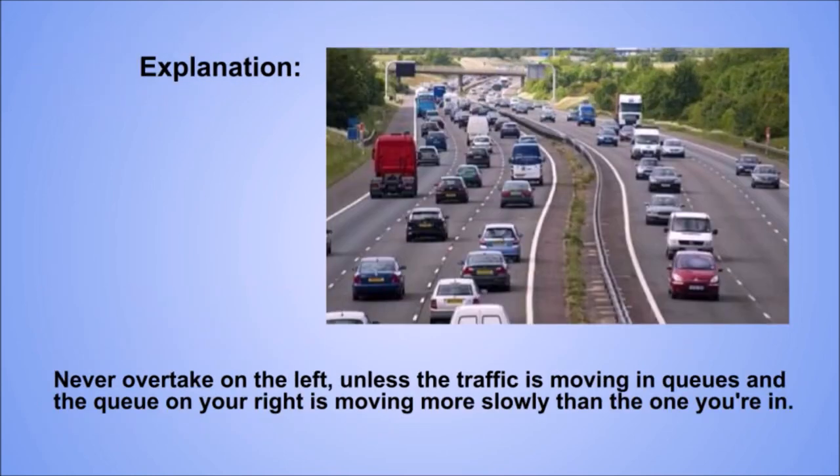Explanation. Never overtake on the left, unless the traffic is moving in queues and the queue on your right is moving more slowly than the one you're in.